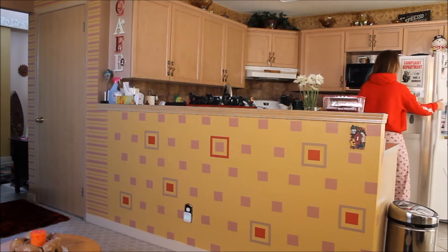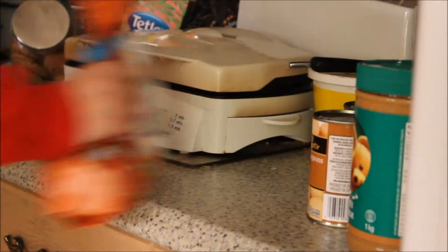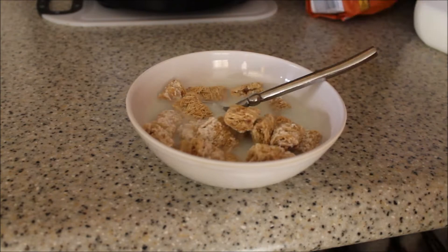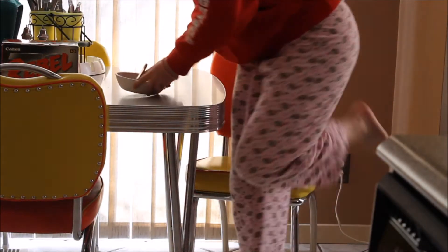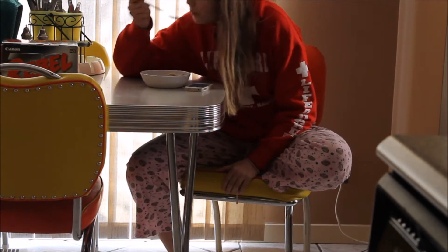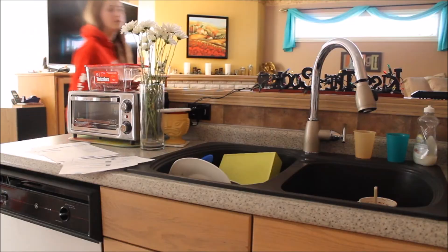I'm personally not a big breakfast person, so what I usually reach for is just milk and cereal, and I just love my mini-wheats. While I eat my cereal and munch on my breakfast, I just like to play on my phone and check in on updates, emails, YouTube, Instagram, Twitter.